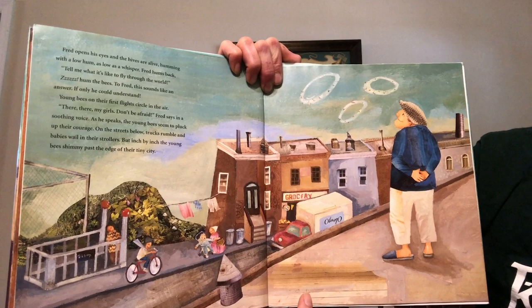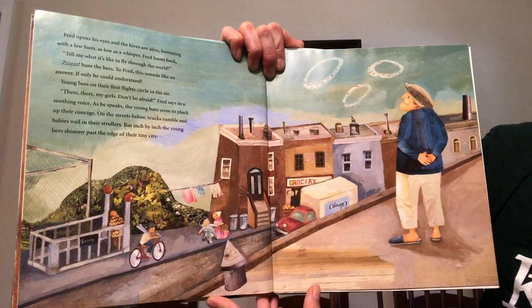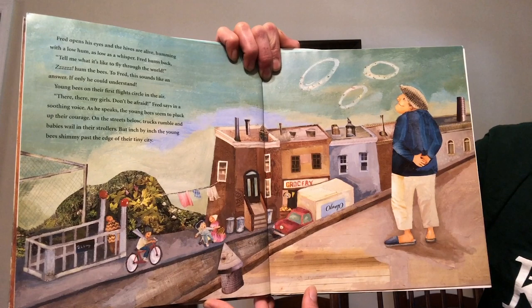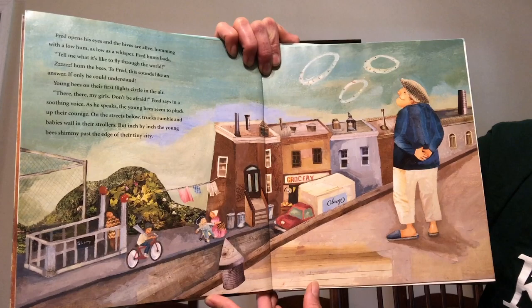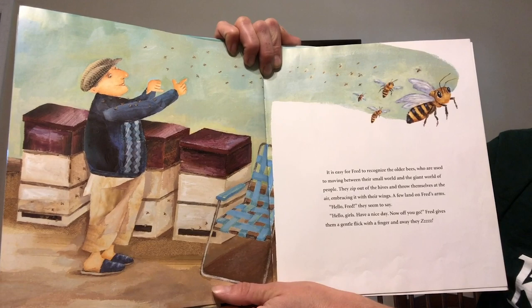Young bees on their first flights circle in the air. There, there my girls, don't be afraid, Fred says in a soothing voice. As he speaks the young bees seem to pluck up their courage. On the streets below trucks rumble and babies wail in their strollers. But inch by inch the young bees shimmy past the edge of their tiny city. It is easy for Fred to recognize the older bees who are used to moving between their small world and the giant world of people.